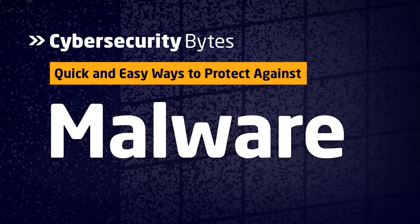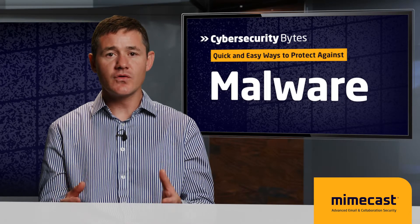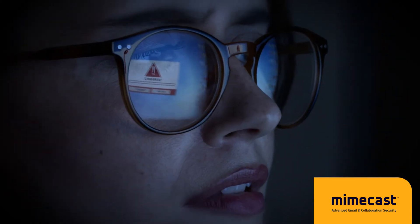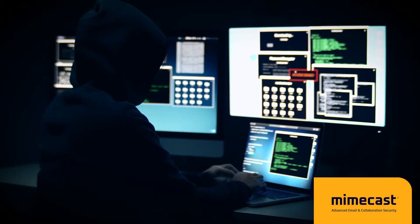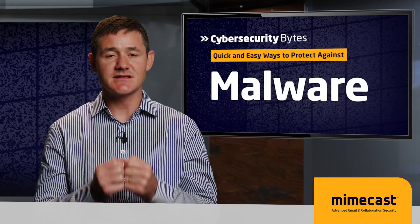Malware could also be dropped on your computer — software programs designed to scan your computer for stored and cached credentials, gather those, and send them off to the adversaries. Or perhaps even capture keystrokes as you type and work, and send that information across for analysis. All of these are different ways in which an adversary or cyber criminal can gain access to your username, password, or identity.